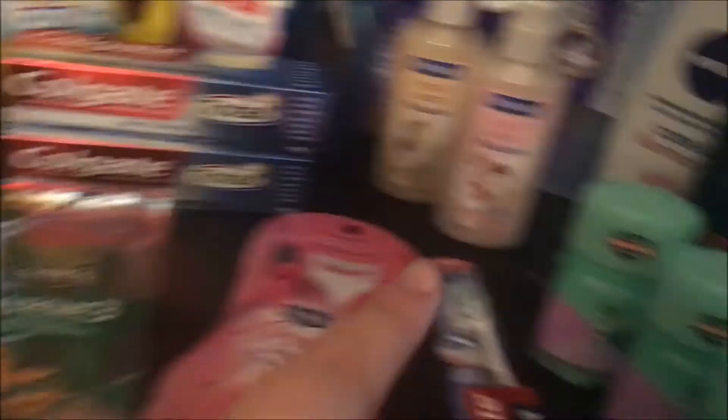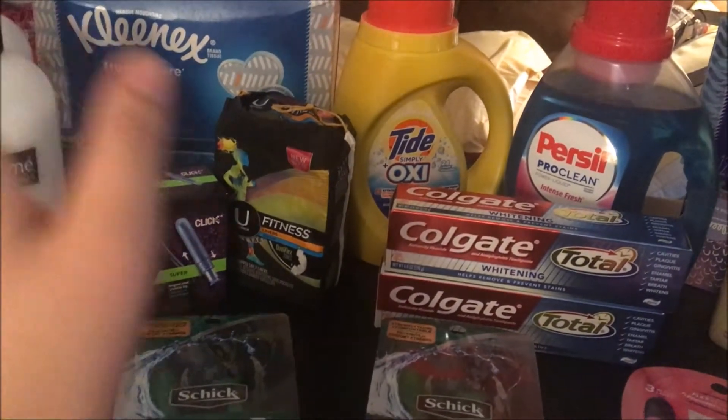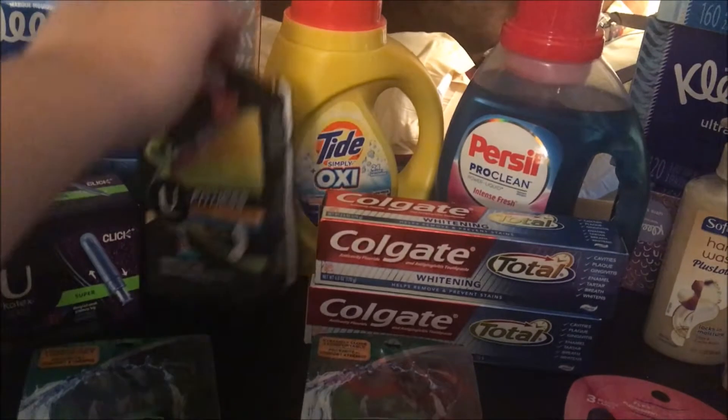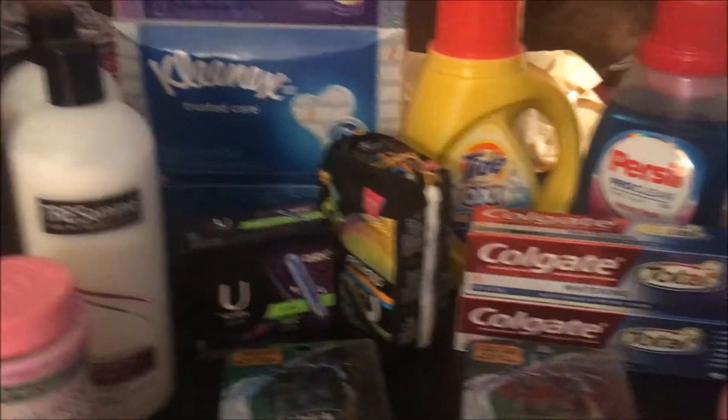We have two Colgates here and a toothbrush. We also have two U by Kotex because that's my favorite — I use those. I very rarely ever use the others, but tampons are my favorite by that brand.